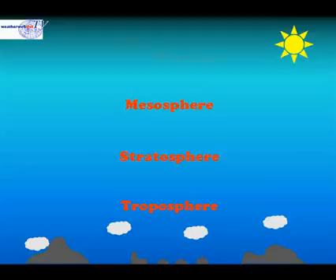Next is the mesosphere, with the highest level being the thermosphere. It's in the thermosphere that the space shuttle flies.